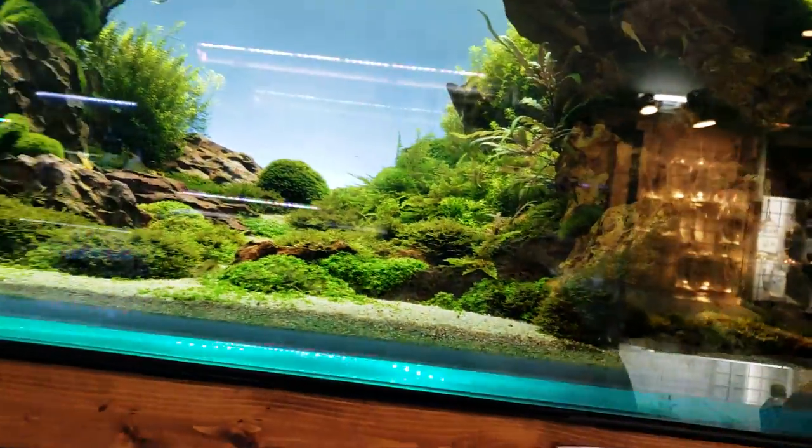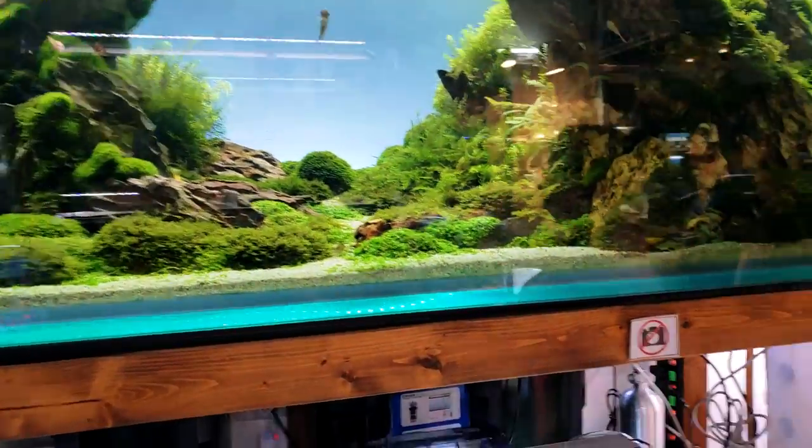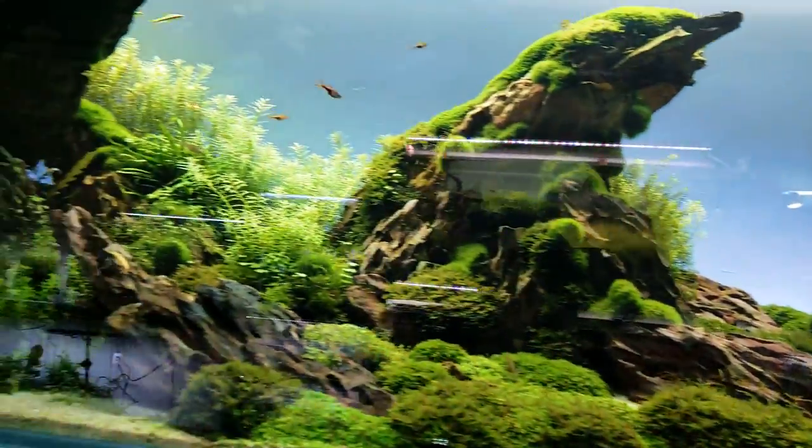You can see this giant tank back here. I did get the okay to take pictures and video, so look at all that dragon stone that's been put together.